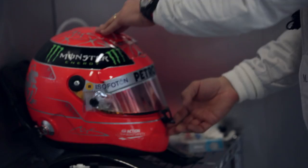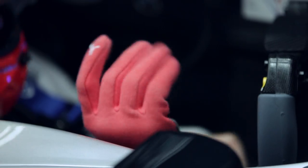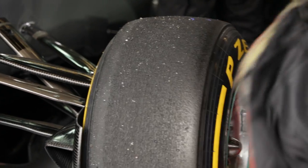Mercedes-AMG Petronas driver Michael Schumacher was the best starter in F1 in 2011, gaining a total of 40 positions. Now he explains the secrets of making a lightning start.